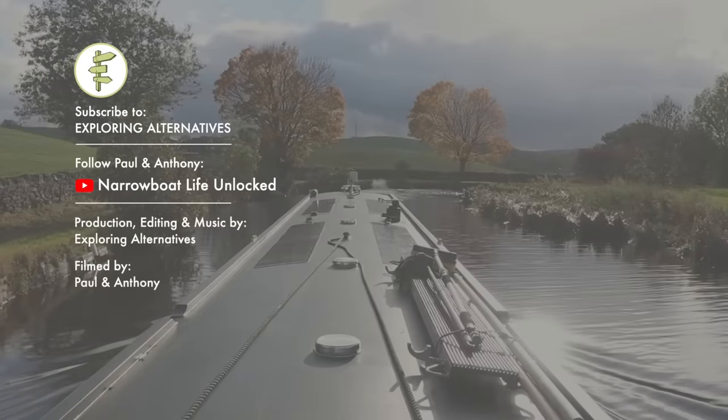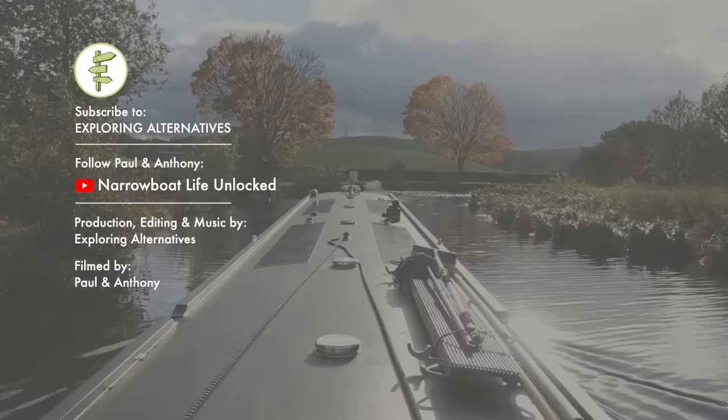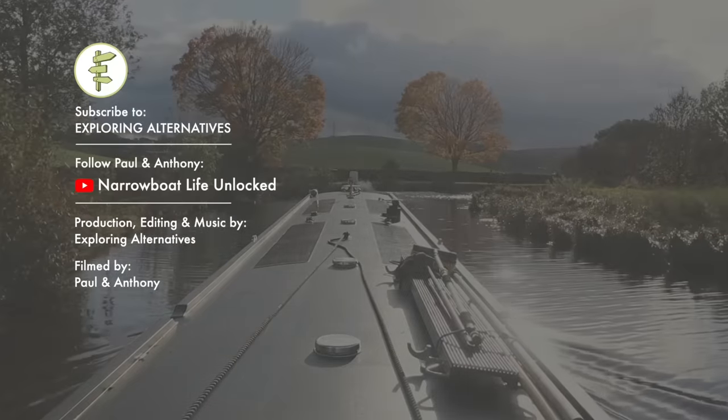Subscribe to Exploring Alternatives and please share this video if you liked it. You can also follow Paul and Anthony on YouTube at Narrowboat Life Unlocked. Thanks for watching.